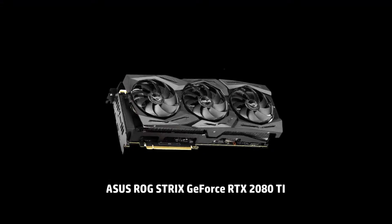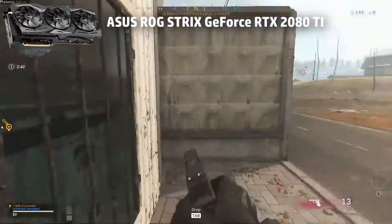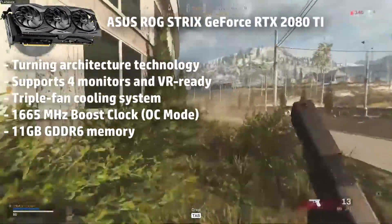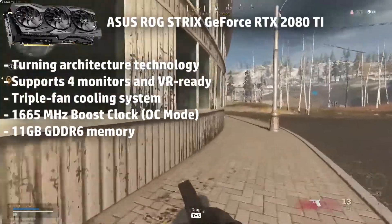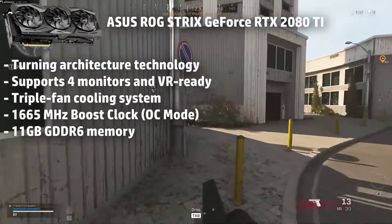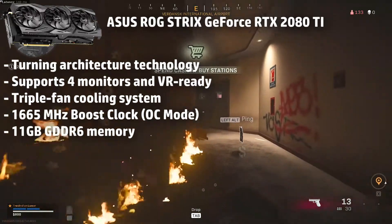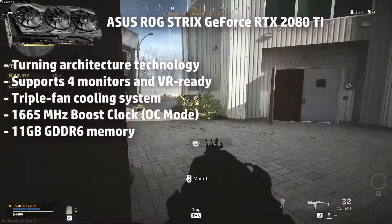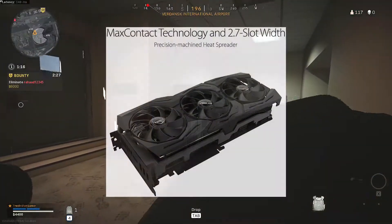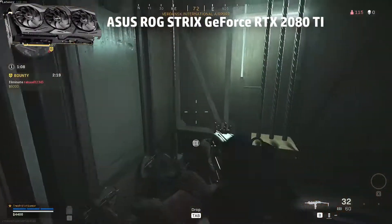Starting our list with the ASUS ROG Strix GeForce RTX 2080 Ti. This graphic card proves to be best as it offers ROG power and performance using Turing architecture technology. It primarily supports 4 monitors and is VR-ready. It offers outstanding performance because NVIDIA Turing powers it with a 1665 MHz boost clock. Inside, you get 4352 CUDA cores and it comes with 11GB GDDR6 memory in a 2.7 slot form factor.